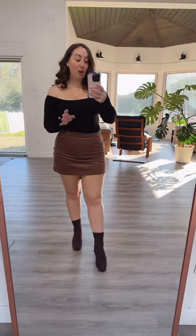Next we have these little chocolate brown booties and I think these are definitely my favorite shoes that I got. They are water repellent — you can wear them in the rain — and they are just so so cute.